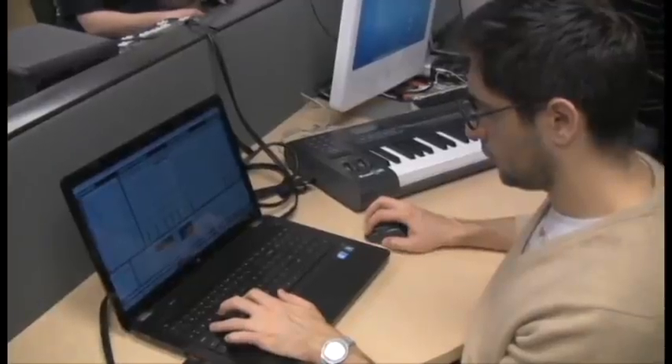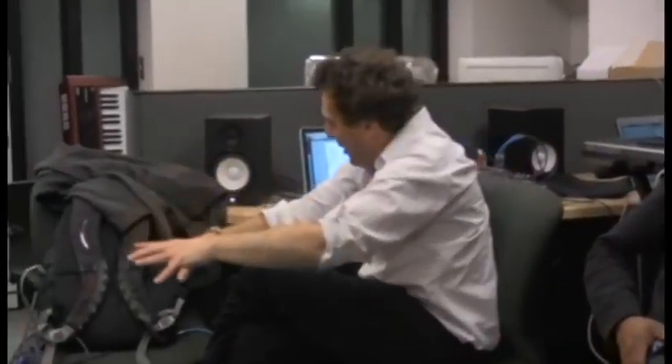I had no idea what I was registering for, but it sounded fun, so I thought, why not? I'd like it to sound in a way so that it sounds like you need a lot of computers to make it.